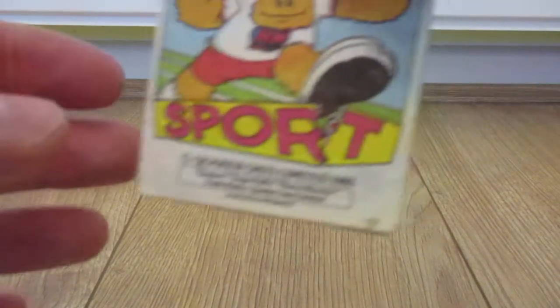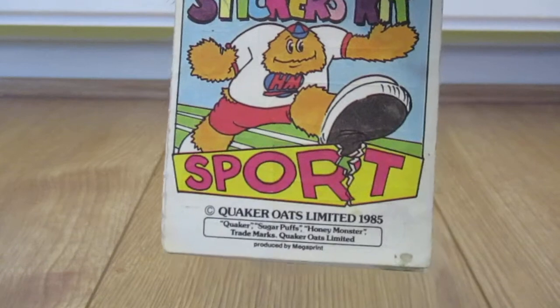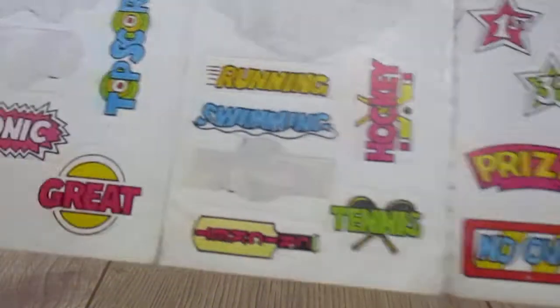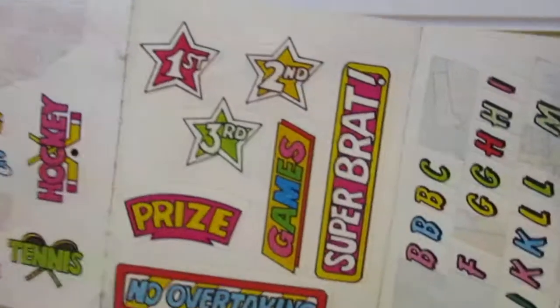And then the last one that I have — I don't have the full set unfortunately. But this one is the sport edition, also 1985. This one looks — oh my goodness, my name's on here! I've used a few of these. So that's well used.